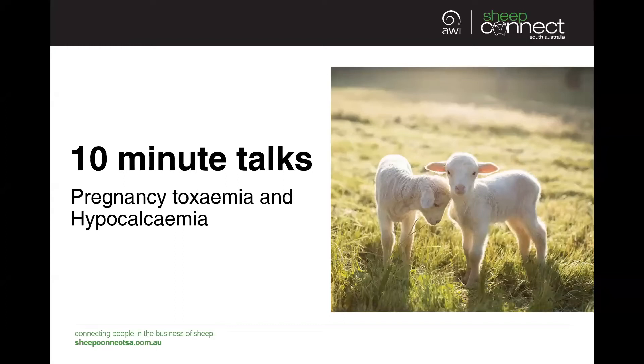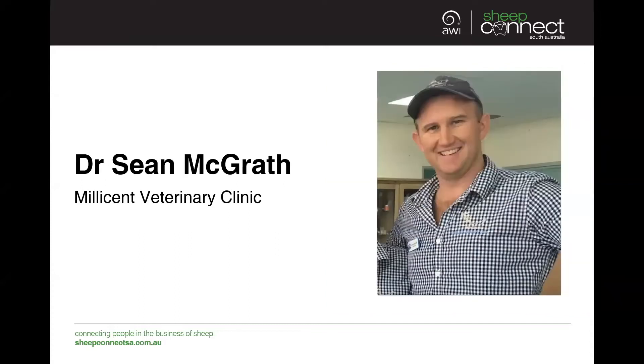Welcome to SheepConnect SA's 10-minute talk on pregnancy toxemia and hypocalcemia. I'm Jodie Rizze-O'Brien, part of the SheepConnect SA team. Today our speaker is Dr. Sean McGrath from the Millicent Vet Clinic.